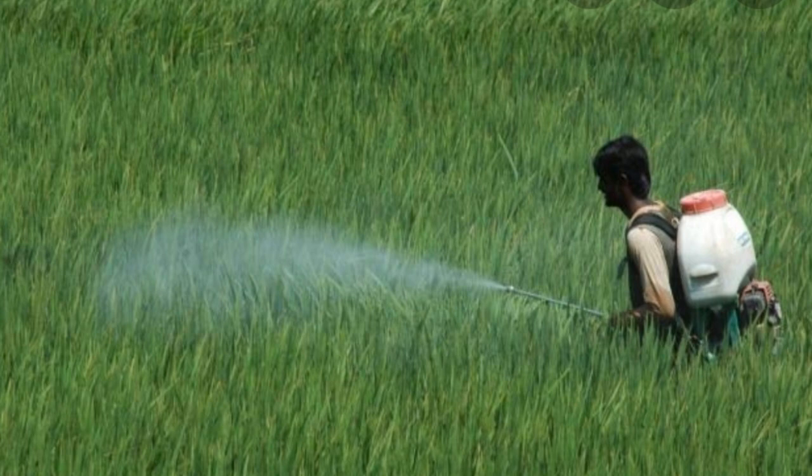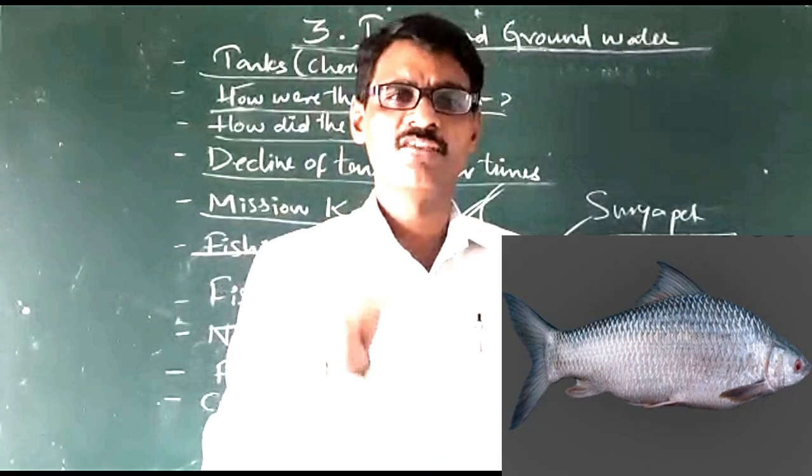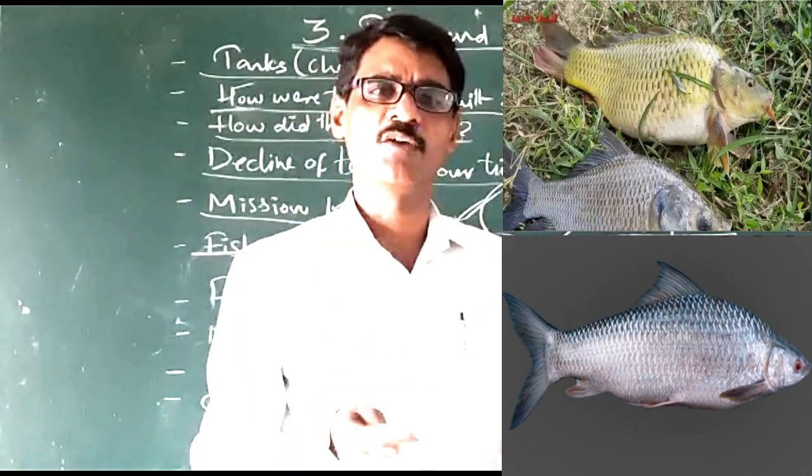While the rainwater is flowing toward the tanks, it brings the chemicals also. Due to those chemicals, these fish types have disappeared. Today when we go to the market, only a few types of fishes are available.